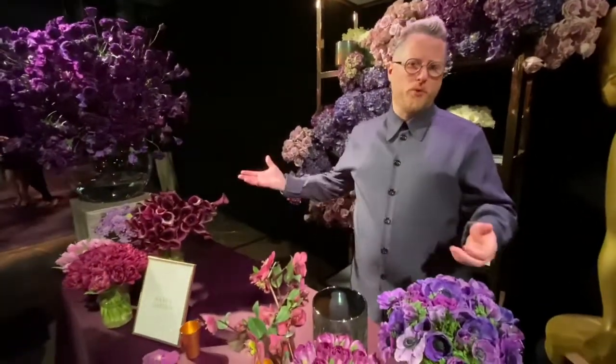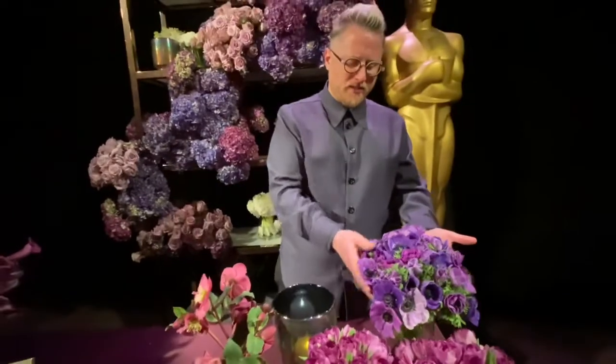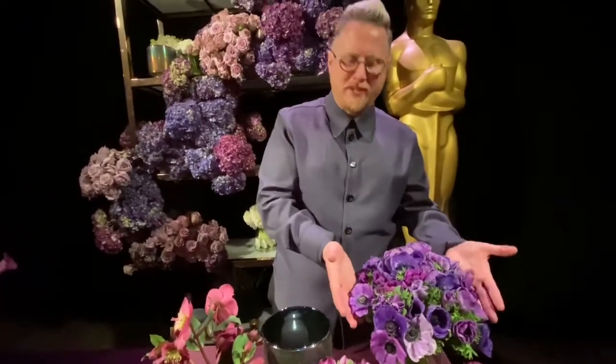This year we've decided to go with the color purple — everything from lavender tones to deep rich purples and everything in between. We have beautiful anemones here that are an assortment of color. Believe it or not, it's just all one type of anemone; it just comes in these beautiful shades.